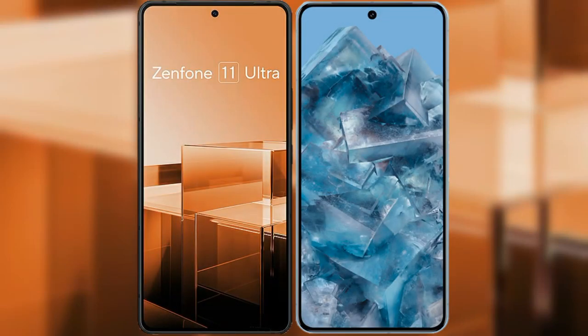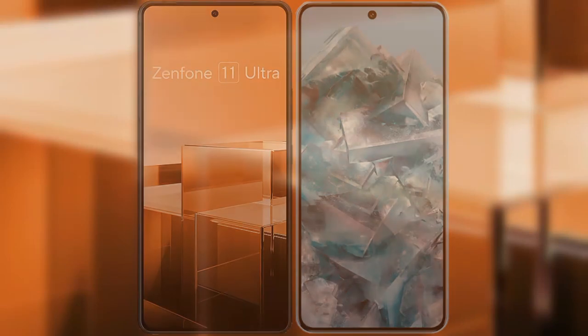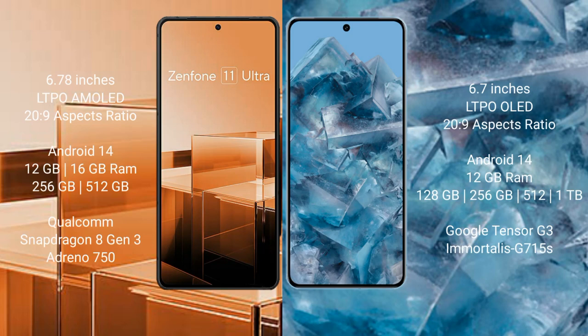I will compare the new Asus Zenfone 11 Ultra with Google Pixel 8 Pro. Asus Zenfone 11 Ultra comes with a 6.78-inch LTPO AMOLED display and 6Hz to 120Hz refresh rate. Google Pixel 8 Pro comes with a 6.7-inch LTPO OLED display and 6Hz to 120Hz refresh rate.